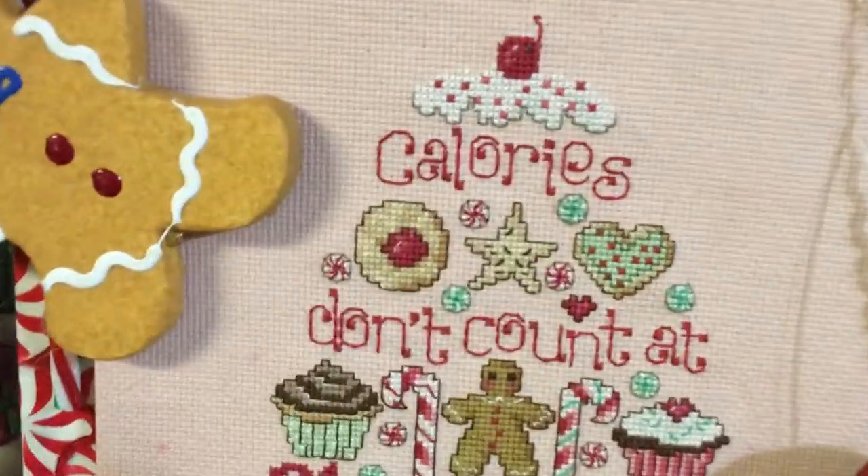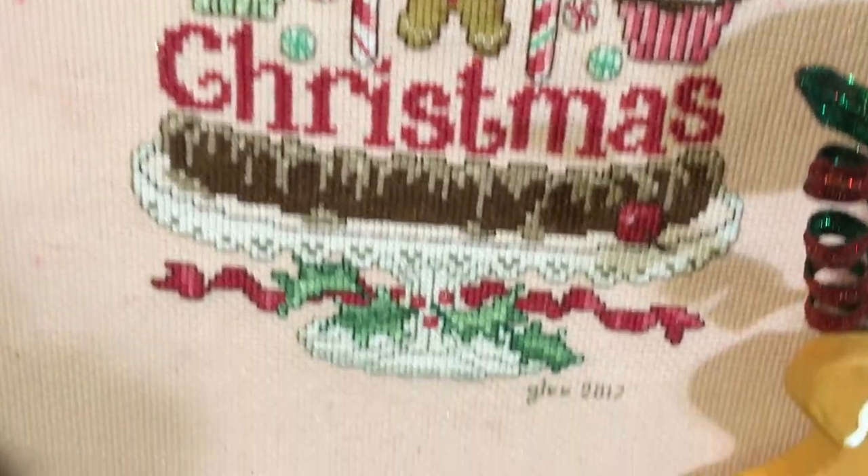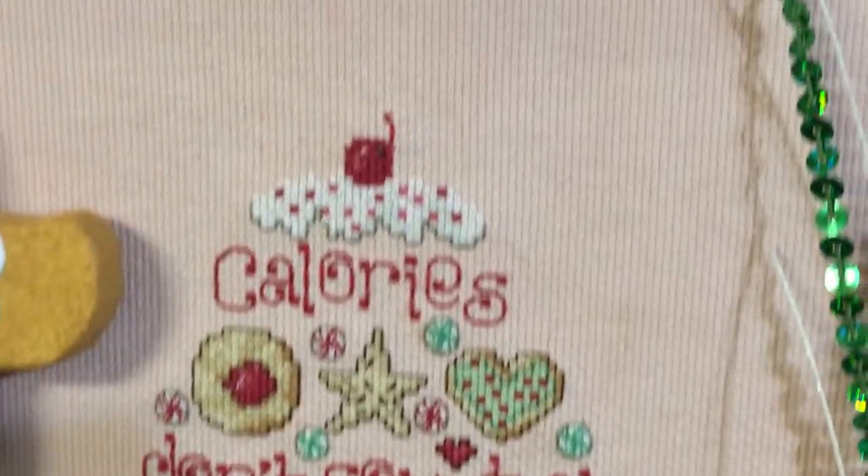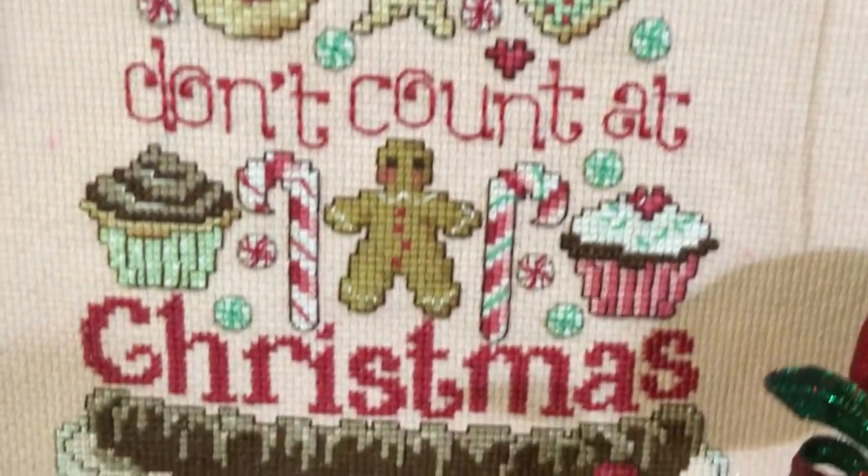Starting off, I have my 'Calories Don't Count at Christmas' cross-stitch. I made that in 2017 and made it into a standing flat pole, and it is hiding some household essentials on my kitchen counter.